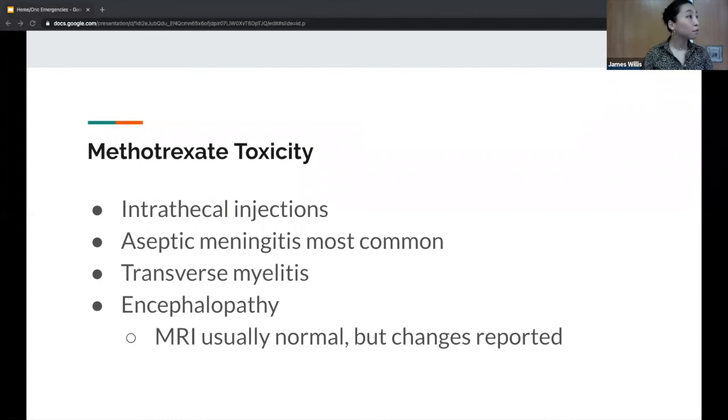An important point: if there's an overdose of methotrexate — the level got too high — there is an antidote: folinic acid. Knowing when the patient last got chemo and what chemo they received can help you narrow your differential and clinical suspicion.